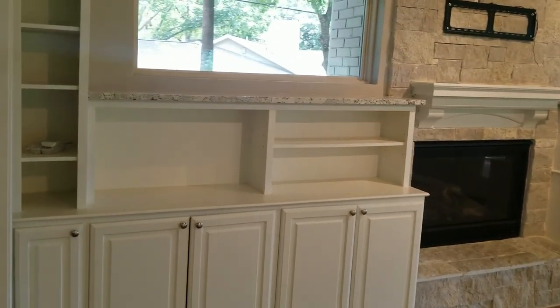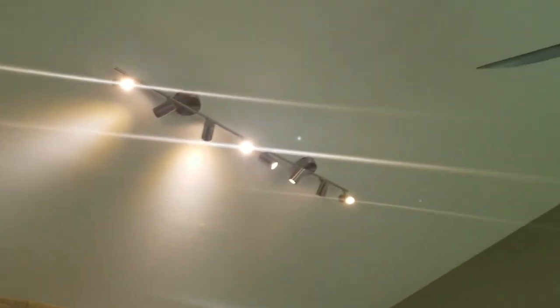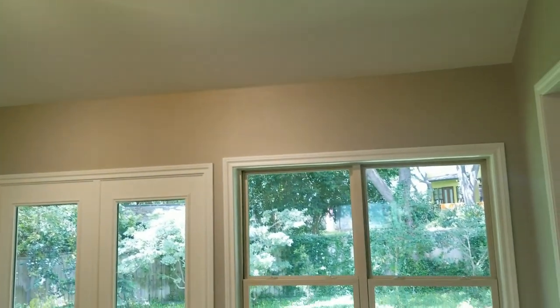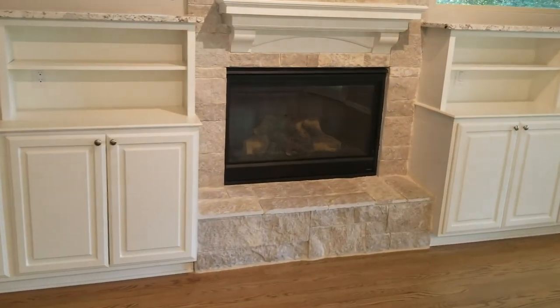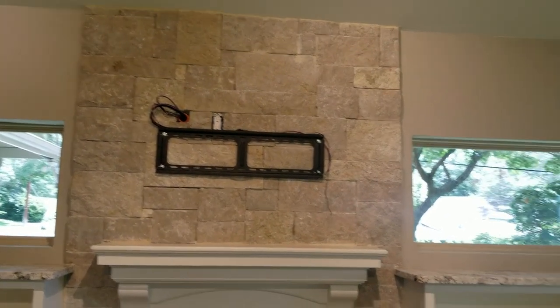One thing you'll notice on the floors is a lot of outlets, which is amazing. They have built-ins on the wall giving you lots of storage space. The light fixtures and fans in this home are some of the sleekest, most modern I've seen in a long time. There are windows throughout the whole entire back of the home, and you can see the stonework on the fireplace going all the way up to the ceiling.